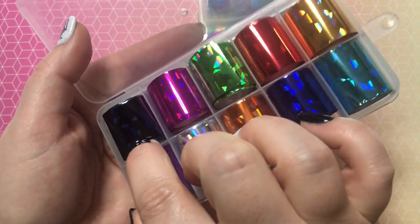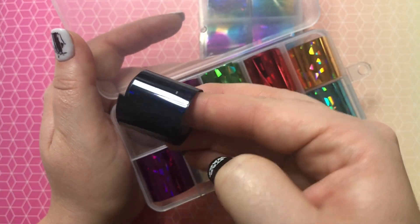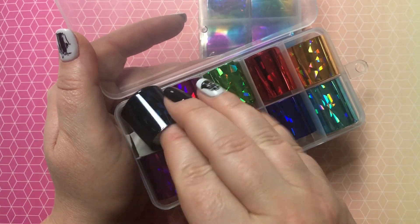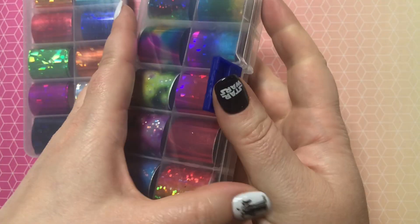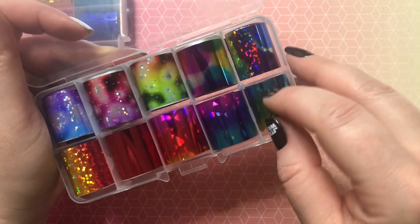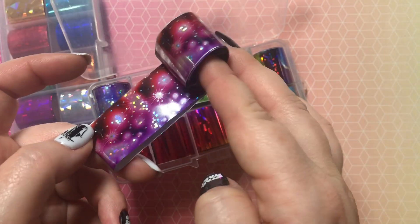They are very pretty. I really love this super dark one — it's almost black and does have a little bit of a reflective quality. And then this one is more ombré with a little bit of like space-themed sort of looking design.